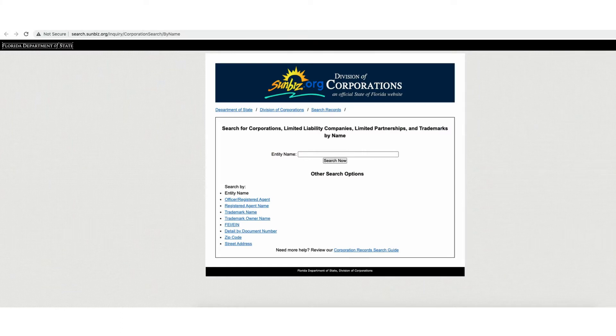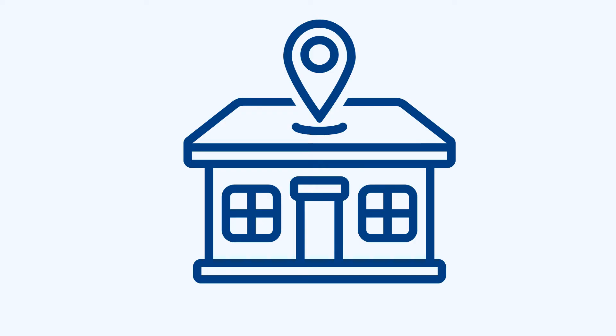It cannot contain any words that relate to government agencies like FBI, IRS, or Treasury. To see if the name you want is available, you can perform a word search on the Florida Division of Corporations website. Step two is to get your Florida business address.